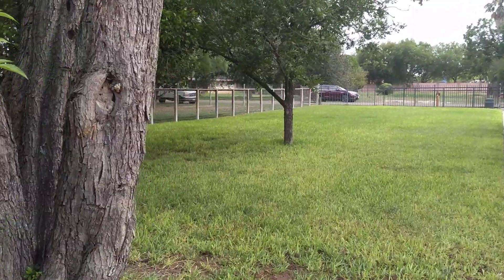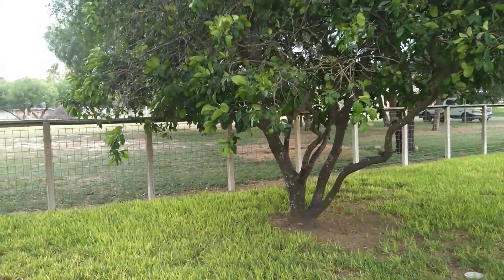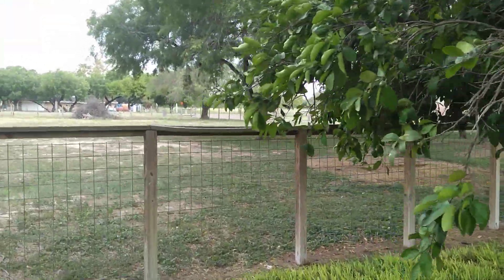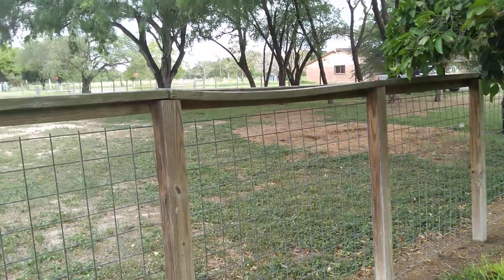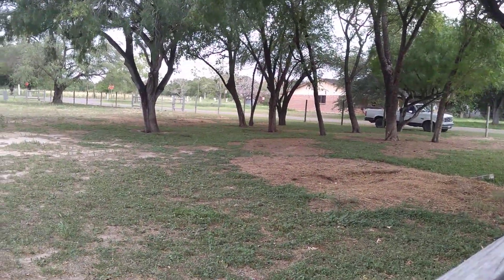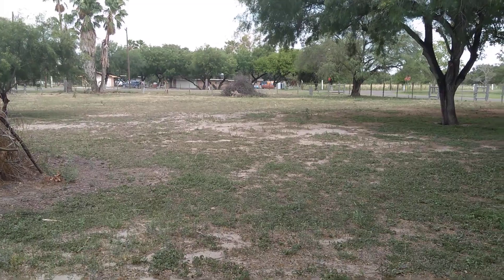Now for the side property, which is also part of the purchase. There's a custom electric fence that keeps the animals in. Look at this — all cleared, beautiful, with mature trees and acreage.